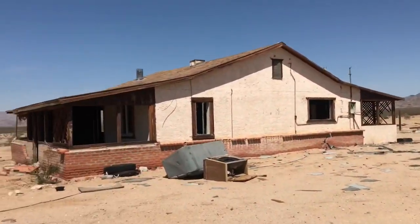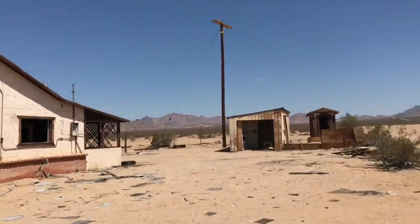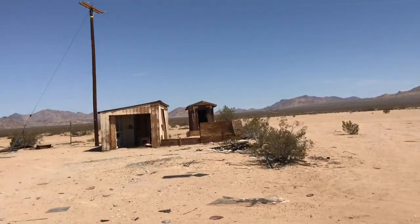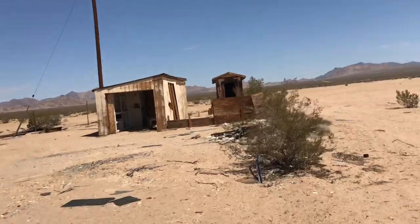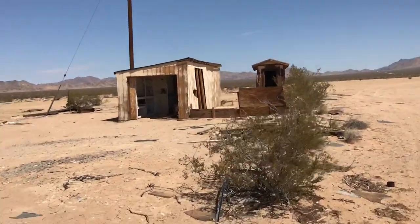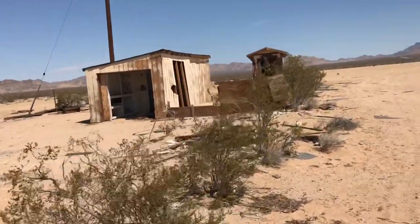We just came from that place back there and we're going to hit this place right here. Let's see what's inside. We're going to start with the outbuildings — check out the small structure first, then the little garage, and then the inside.